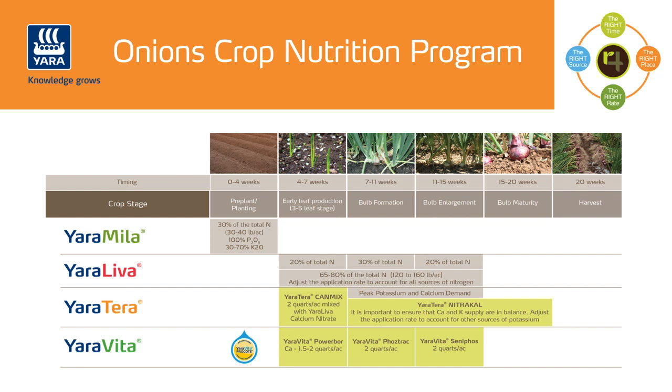To conclude, if you want to learn more about an onion crop nutrition program to meet your specific local needs, please contact your nearest Yara agronomist. Yara's knowledge and experience in crop nutrition can help maximize crop yield and quality. Find out more about all aspects of crop nutrition and how Yara can help you by visiting our website at www.yara.us.